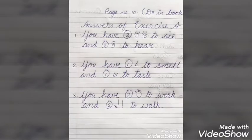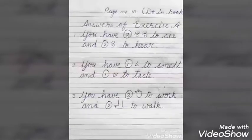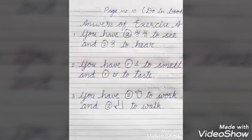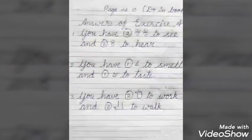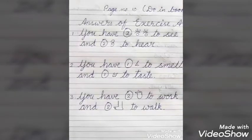Children, I have given answers of exercise A. Once again I am repeating for you. See the first sentence: You have two eyes to see and two ears to hear. Second sentence: You have one nose to smell and one tongue to taste. Third: You have two hands to work and two feet to walk.